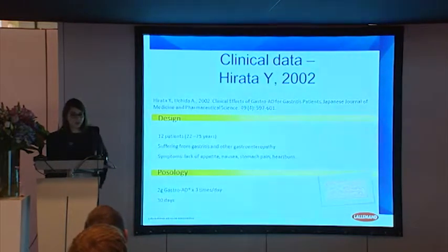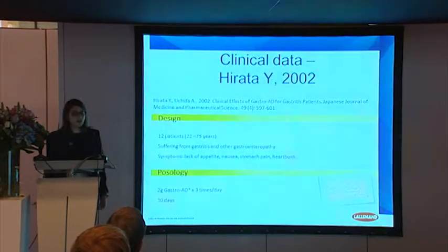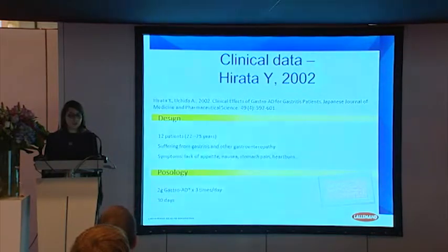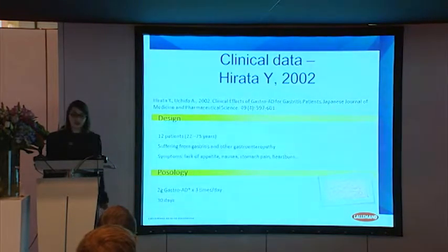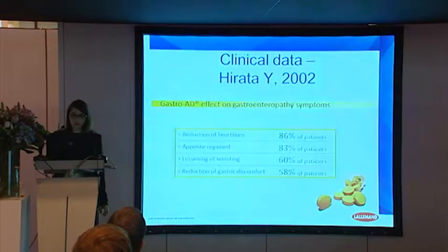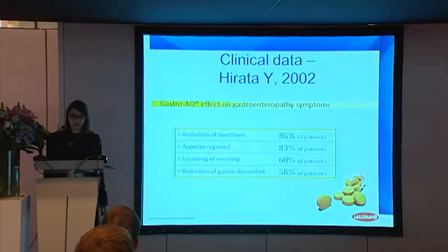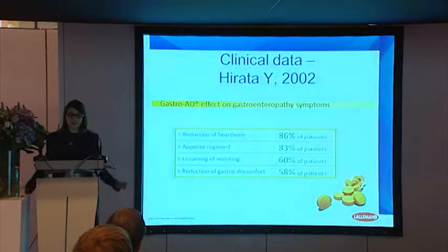The second study has been performed more recently, in 2002. It was actually the same kind of study. We considered people in hospitals suffering from different disorders, mainly based on ulcers and gastritis. They were given 2 grams of GastroAde three times a day during one month. We obtained significant results showing that 86% of the patients after one month of treatment could feel a reduction of heartburn, 83% could feel appetite regained, 60% could feel a lessening of vomiting, and 58% could feel a reduction of gastric discomfort.